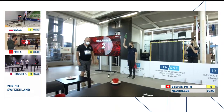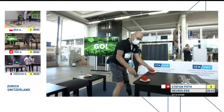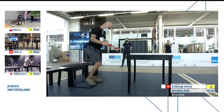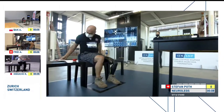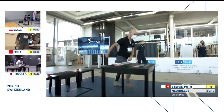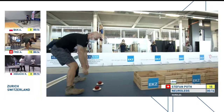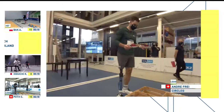Here is the countdown. We're with Stefan Poth of Neurolegs for Switzerland. The first task is sit and stand. This may look an easy task, but it's very important to get a good start and rhythm early on in the challenge. In the first few steps, get confident and then get more courageous. And that's what Stefan is struggling with.